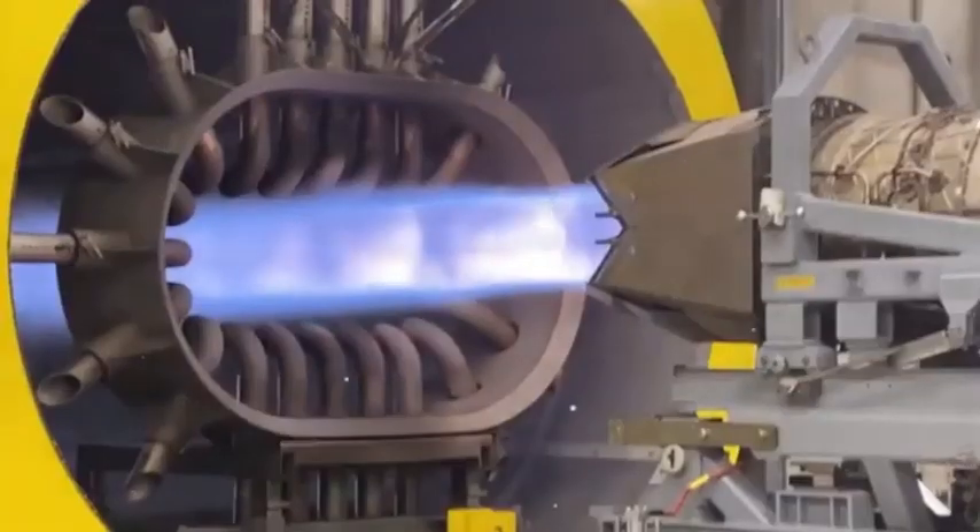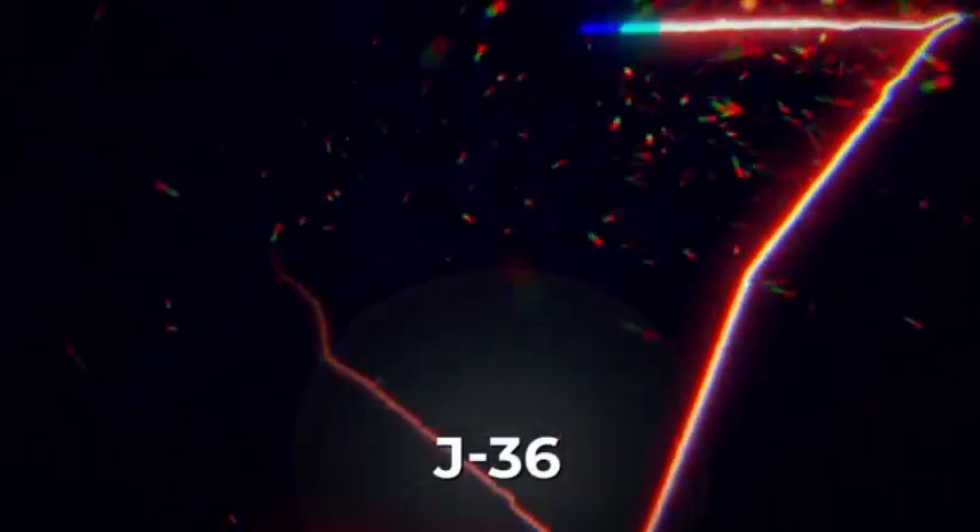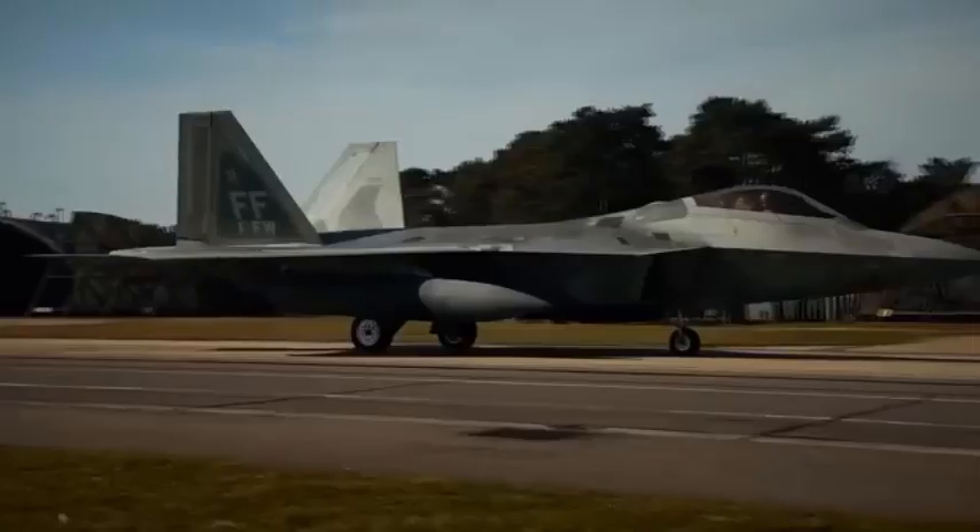Today, we're looking at the upgrades the F-22 has already received and what the U.S. Air Force might integrate into the so-called F-22 Super recently announced by the U.S. President.